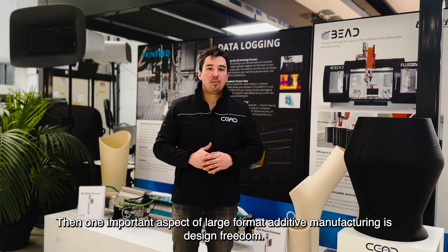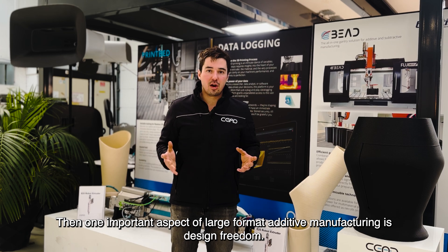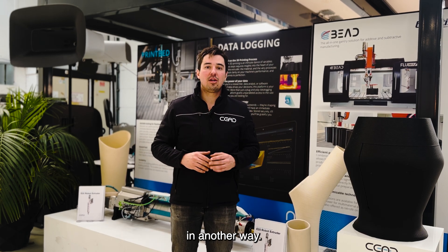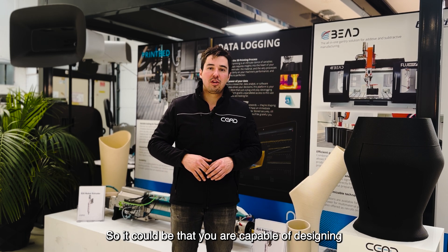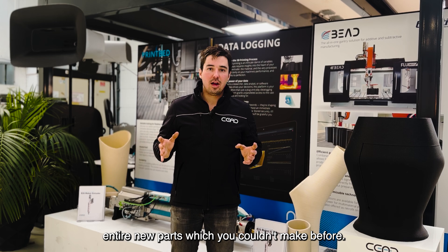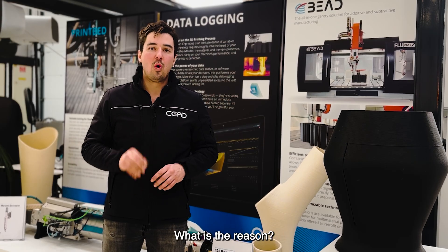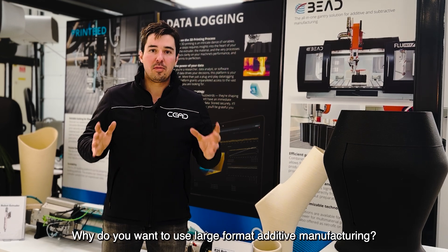One important aspect of large format additive manufacturing is design freedom. You can manufacture parts that you cannot make in any other way. It could be that you are capable of designing entirely new parts which you couldn't make before. So keep that in mind in your selection — what is your business case, why do you want to use large format additive manufacturing?